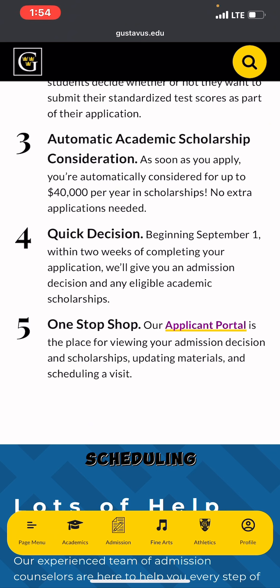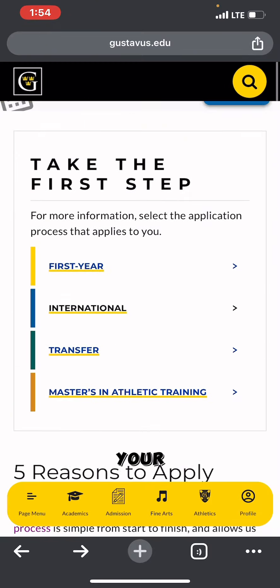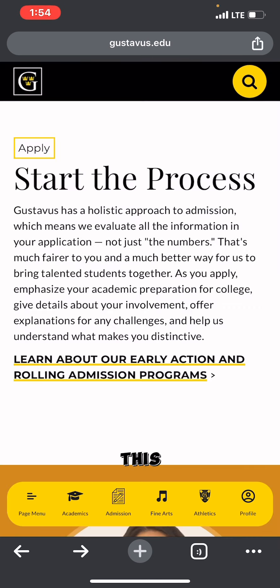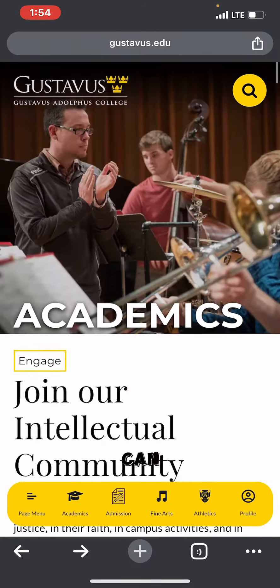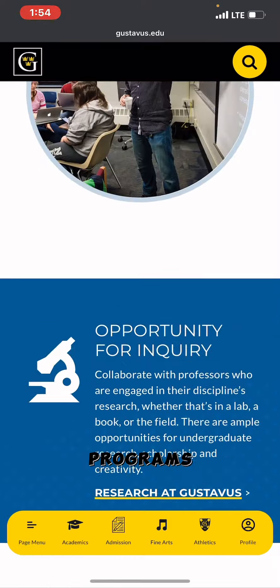If this is something you'd like, go to your browser and search for gustavus.edu, or search for Gustavus Adolphus College. That will bring you directly to their web page. From the page menu you can see options including Academics, Admissions, Fine Arts, Athletics, and Profile. Click on Academics to see the programs they have available.